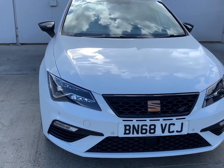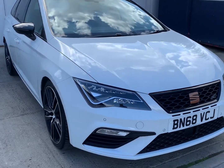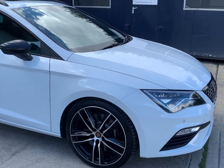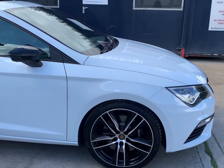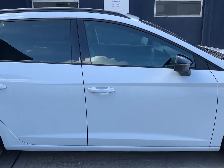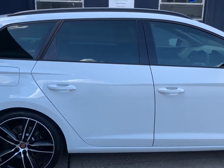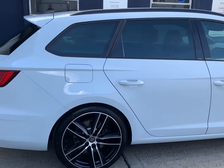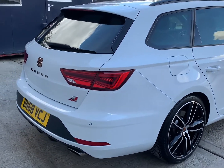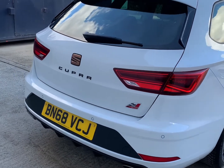The car was first registered 14th of November 2018 and mileage is a fraction over 22 and a half thousand miles. The 2 litre TSI petrol engine is a Euro 6 engine, compliant with the ultra low emission zones, producing 300 brake horsepower. The manufacturer's claimed average MPG is 33 to the gallon.